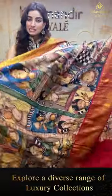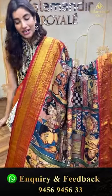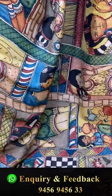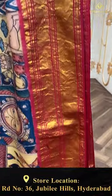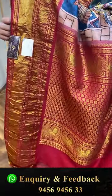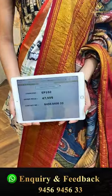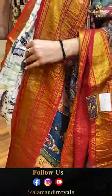Moving on — here we have a multi-color and red color kanji border combination with a checks body. You can see lotus flowers, peacocks, and a lady with colors — so many beautiful prints all over the body. Elegant kanji border with golden peacock, the brocade pallu, and a maroon color blouse. The code is EP102 and the offer price is ₹47,999. Click a screenshot and send it on the number.